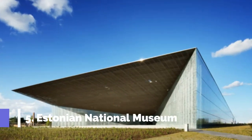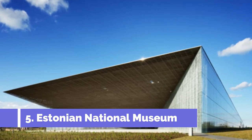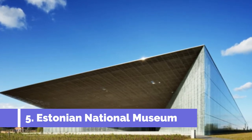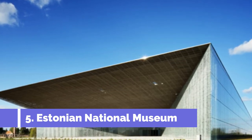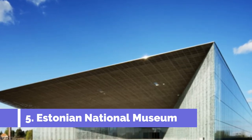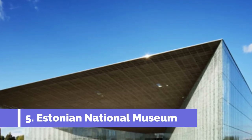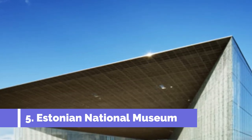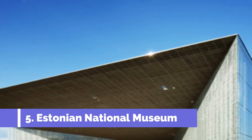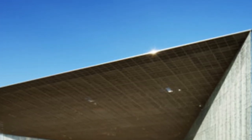Number 5: Estonian National Museum. The Estonian National Museum in Tartu is one of the must-visit attractions in the city. It showcases the rich cultural heritage and history of Estonia. Located in a stunning modern building, the museum offers a unique and immersive experience for visitors. The main exhibition explores the diverse history of Estonia from its ancient roots to the modern era.